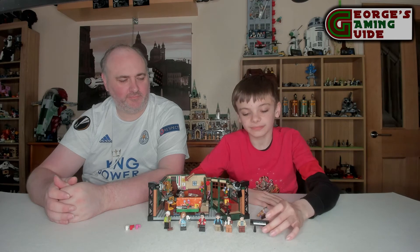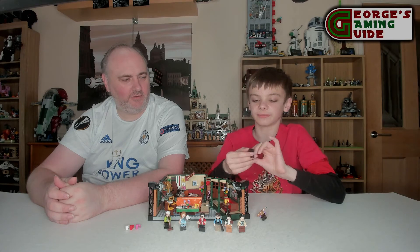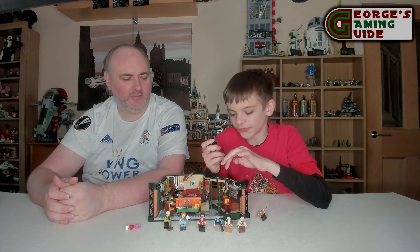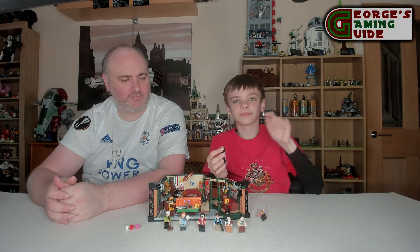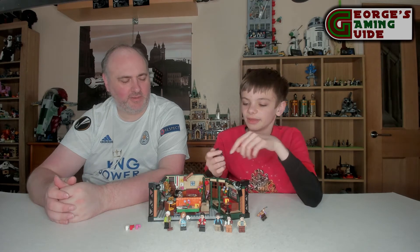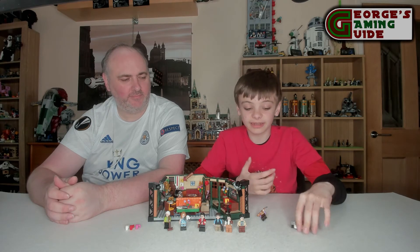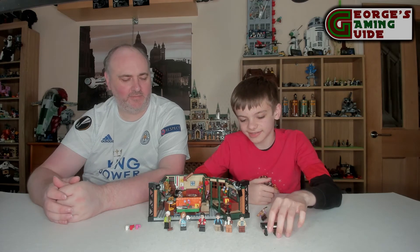The last thing to mention is we have got a piano or keyboard — I'm presuming this is a keyboard. You can swap it out for the microphone, which Phoebe would use, so that Ross can use the keyboard instead, which is quite nice. I think LEGO has just done a really nice job, so I'm going to hand you over to Dad to do the actual set itself.